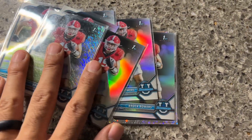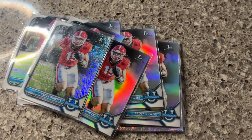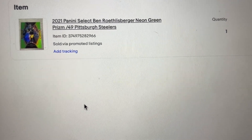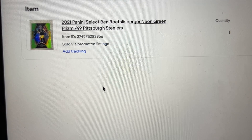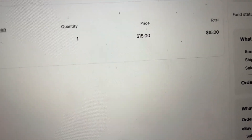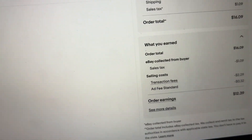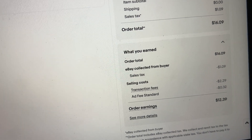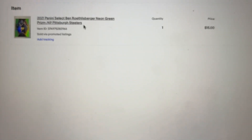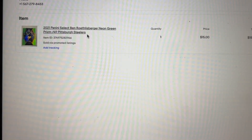I was just about to print all my labels and I just noticed that this Ben Roethlisberger neon green Prism or Select card, numbered to 49, just sold for $15. Bought that for $2.50 at the show this weekend. I wasn't expecting that card to be one of the first to sell. Net after everything, I'll make $11.50 on the card minus the $2.50 I paid, so I'll be making about $9 on that card. Nice come-up — I was not expecting to sell that at all for $15.